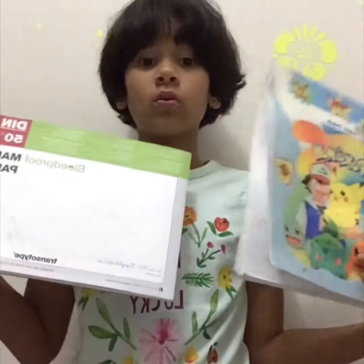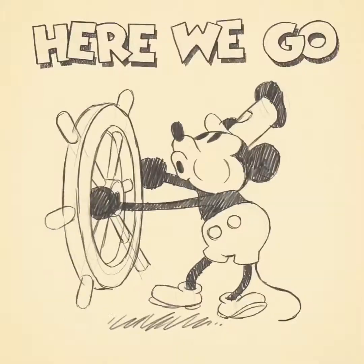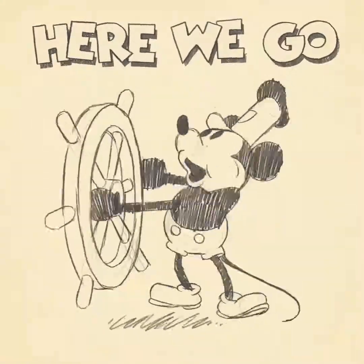Write in the comments below which art you think is better — new art or old art? Bye and peace! See you in the next video!